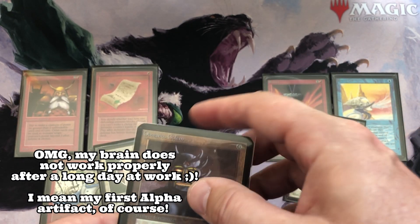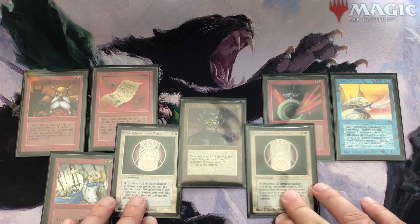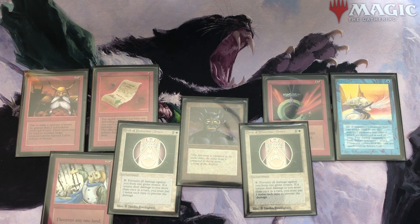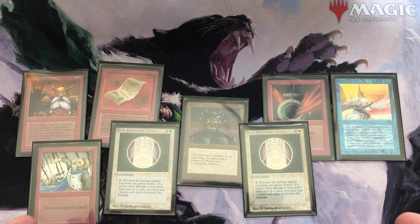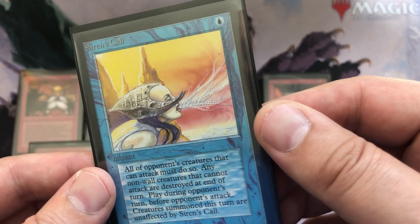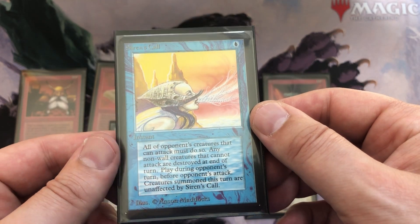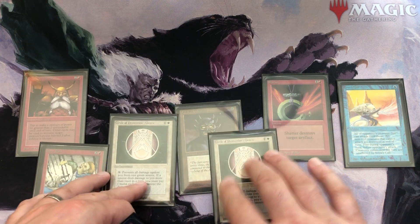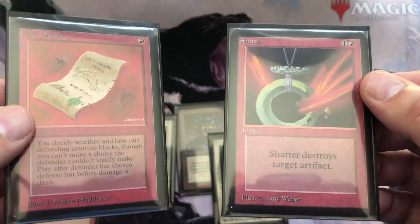So if I ever get any other alpha cards I at least have one of every color. I don't have an alpha land yet — that's one to put on the list. Let me know what you think: are you buying any alpha, or do you think it's stupid to pay a lot of money for old common cards? For me it's just nostalgia — I just wanted a couple of extra cards. The Siren's Call is awesome, these are going into the binder with my other six alphas. I had six, now I have 14 alpha cards — well on my way to starting an alpha collection.